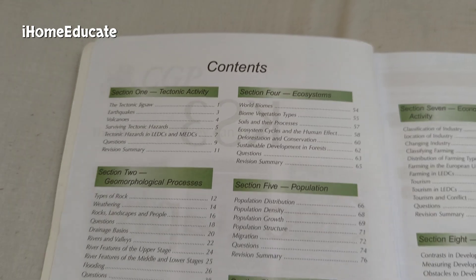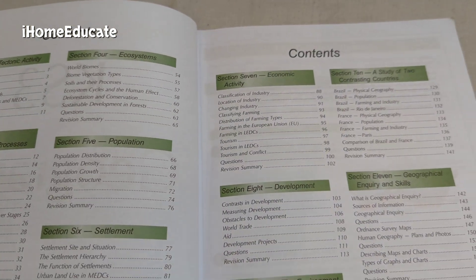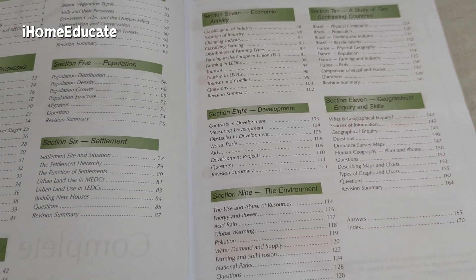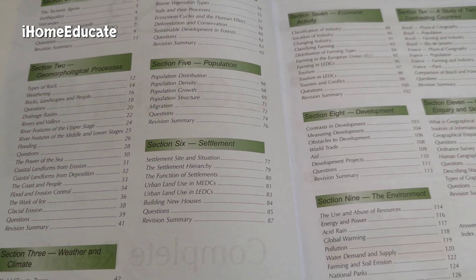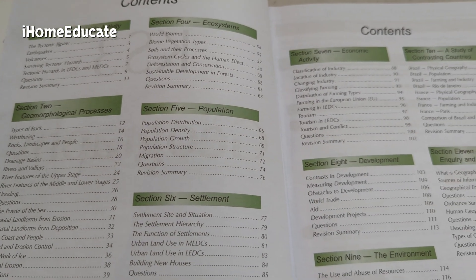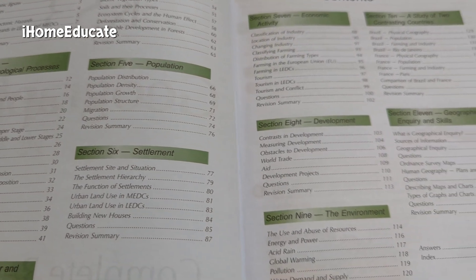So this book has 11 sections which has a revision summary at the end of each section. In each section there are different topics about geography, as well as a little test revision summary to summarize all that you learned in that section.